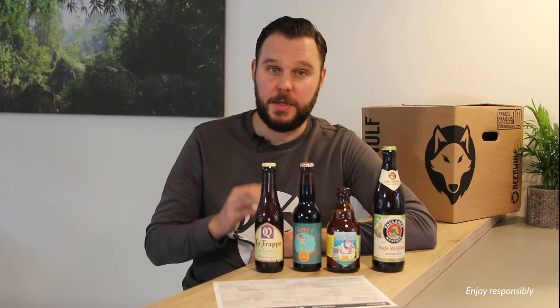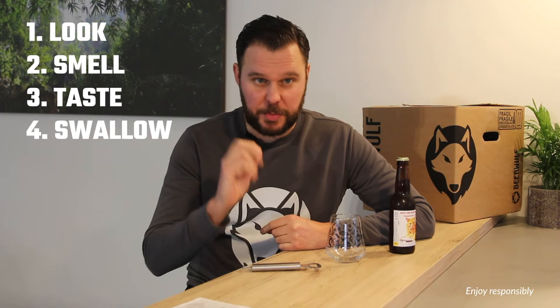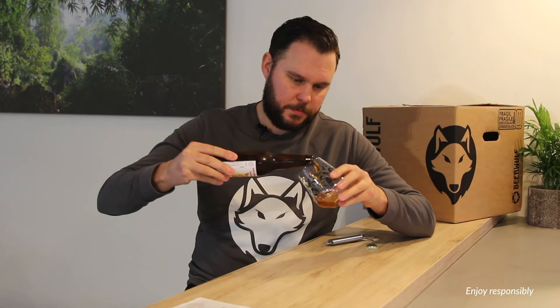Step 5 — the important part: the actual tasting. We're going to do that in 4 steps: look, smell, taste, and swallow. Very important for the beer. First, look at the beer. You want to see the color. In this case it's brown, red — it's pretty red actually, almost orange.